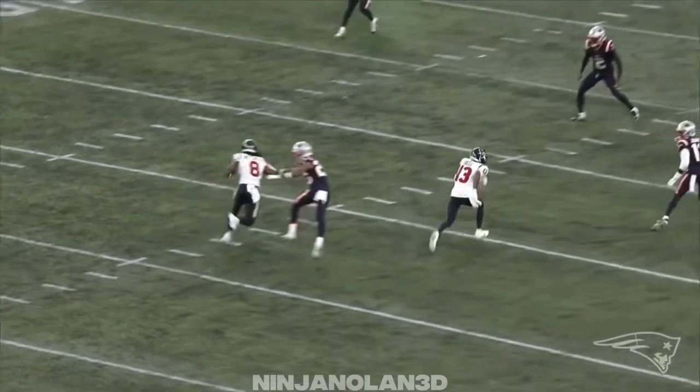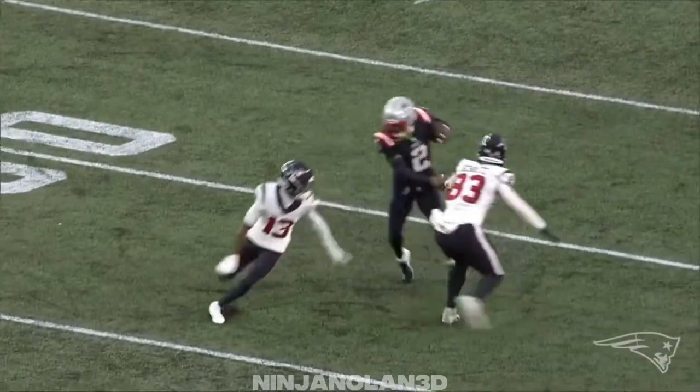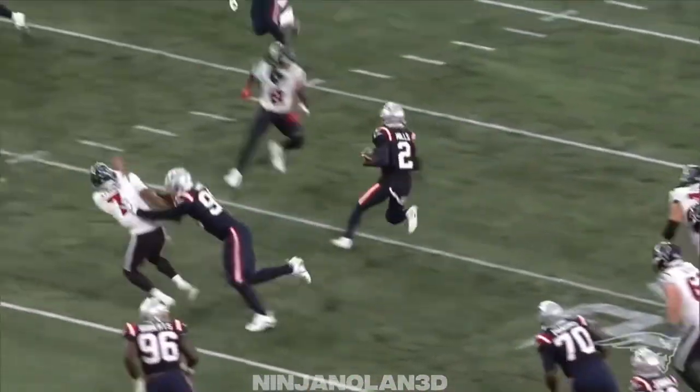Yellow combo route on the bottom, and you see Mills just hovering in the middle. He's sort of playing that 'Rob' technique, reading the quarterback. Watch CJ Stroud look to the right, stare it down, and throw it.